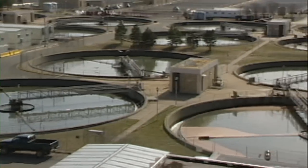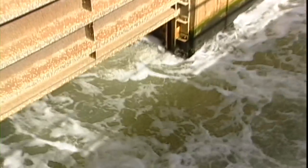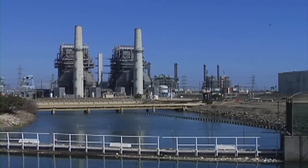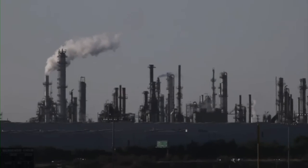Water systems require a tremendous amount of energy. So anytime we can use water more efficiently, we have the opportunity to avoid energy inputs into that system. In doing that, greenhouse gas emissions associated with energy production are saved in the process.